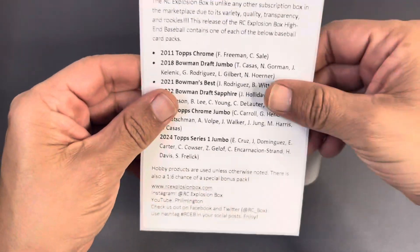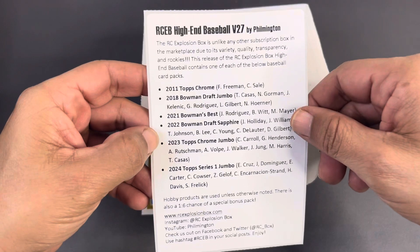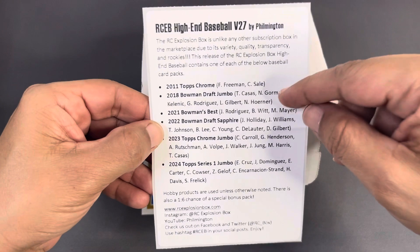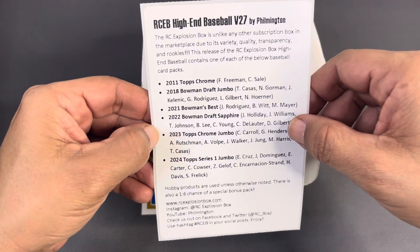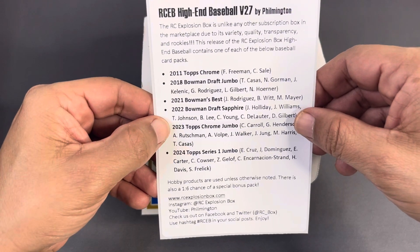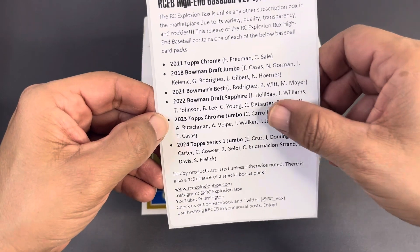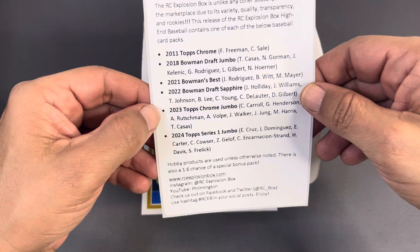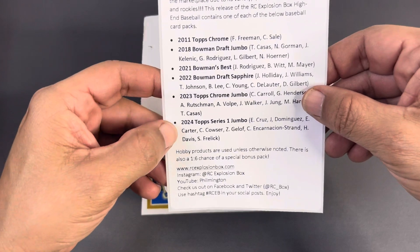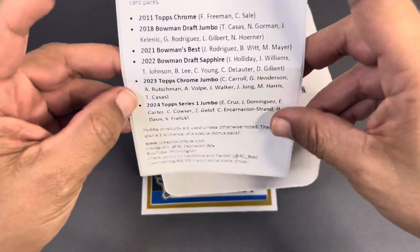Filmington is the GOAT of repacks, we're gonna see what kind of fun stuff he has in store. So we got some 2011 Topps Chrome — Freddie Freeman and Chris Sale, pretty cool. We got 2018 Bowman Draft Jumbo with Nolan Gorman, Kalenick, G. Rodriguez, Nico Horner. Then we got 2021 Bowman's Best, 2022 Bowman Draft Sapphire — chance for some holiday action — 2023 Topps Chrome Jumbo, and a 2024 Series One Jumbo. Shout out to Filmington, that's how you do it man!